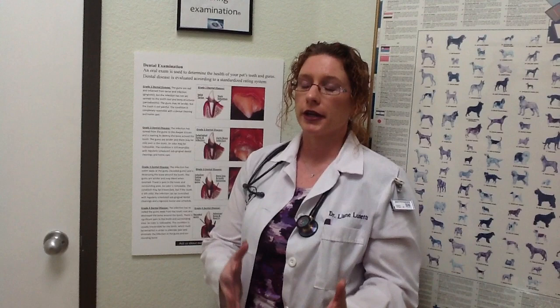Once the blood work has been performed, we will evaluate those results. If they look normal, we will proceed with the anesthesia and dental. If there are any abnormalities, we'll contact you to discuss them and decide whether to proceed or postpone the dental. Once we agree to proceed, your pet will be anesthetized using short-acting general anesthetics. We'll place an endotracheal tube into their trachea to protect their airway and administer oxygen and gas anesthesia. A dedicated staff member will be assigned to monitor the anesthesia throughout the procedure.